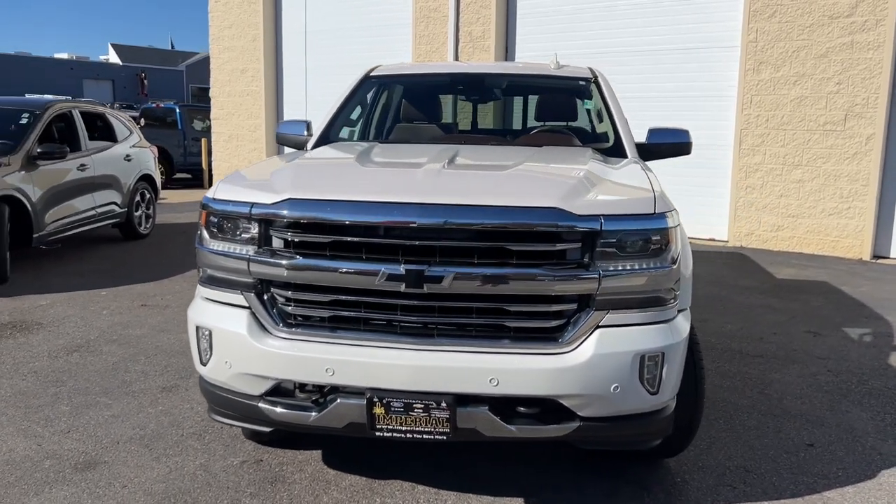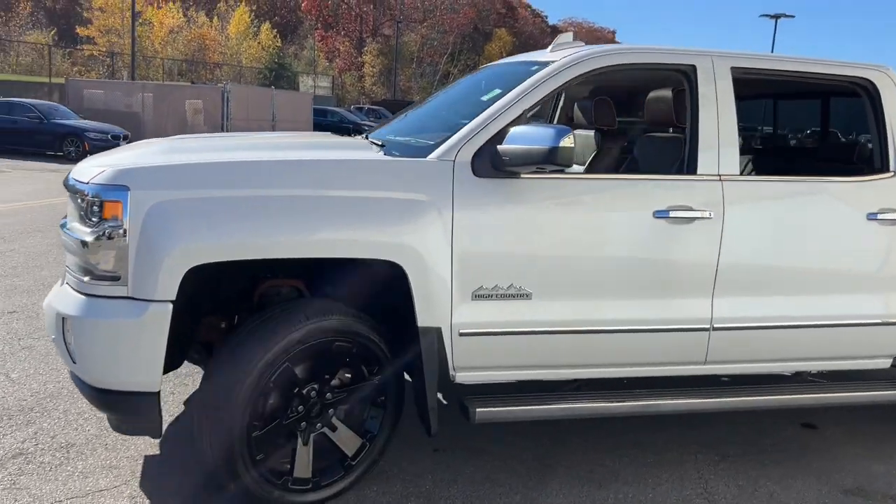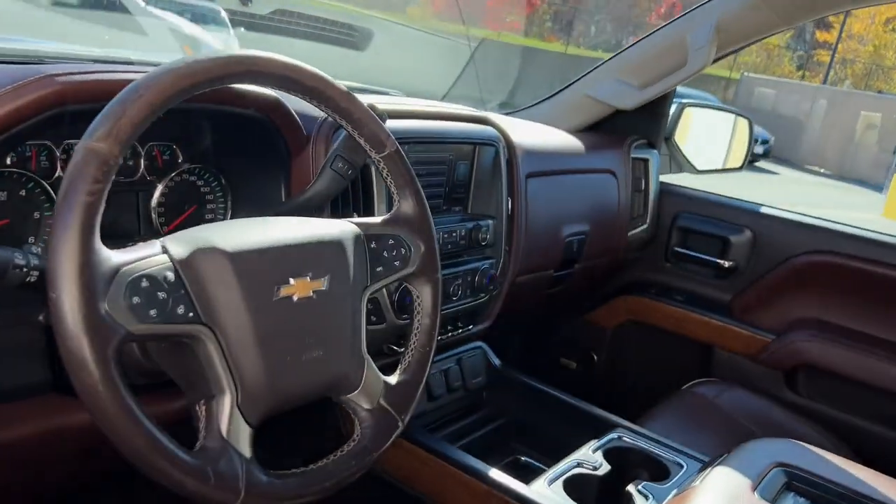Enjoy the view of this 2017 Chevrolet Silverado 1500. With less than 110,000 miles on the odometer, this vehicle provides excellent value.